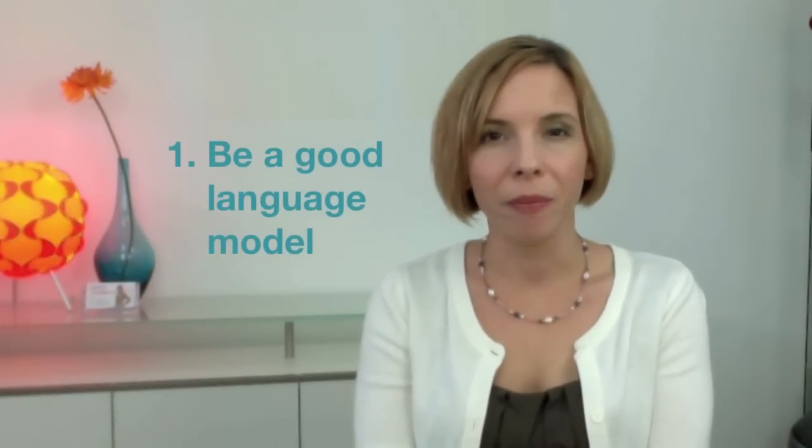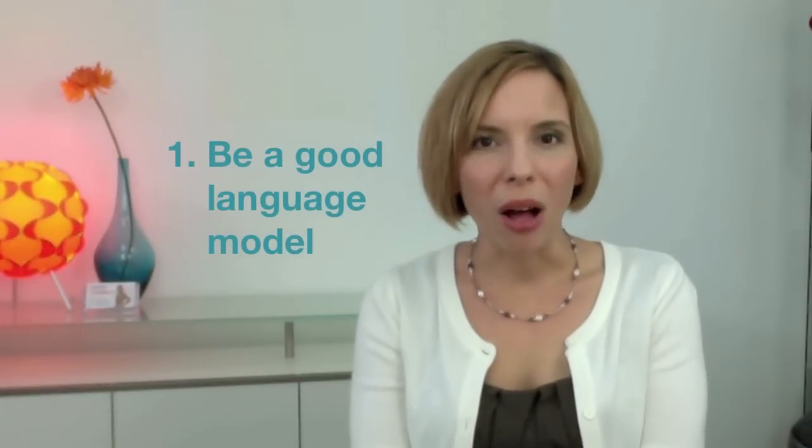Number one, be a good language model. Pay attention to the way you speak. Improve your pronunciation and speech so your children can learn from you.